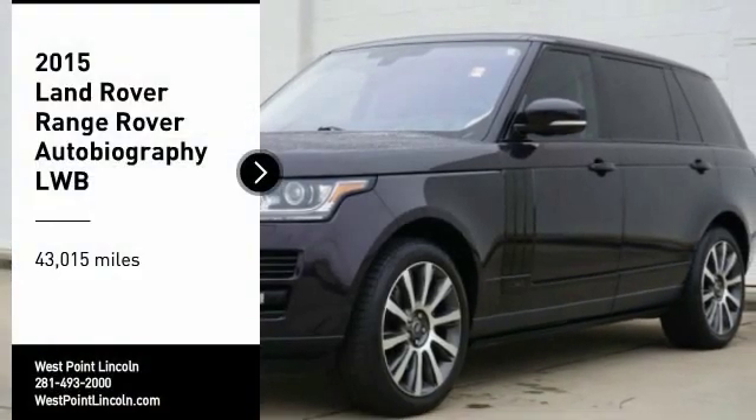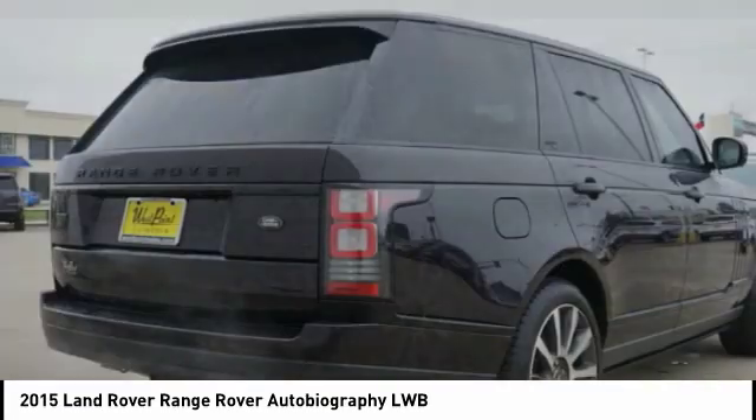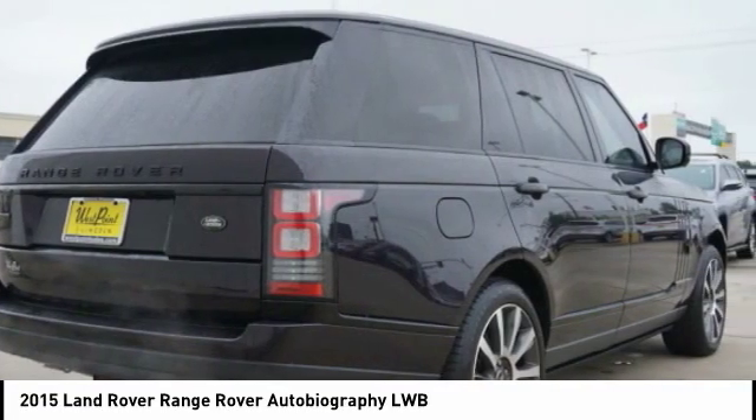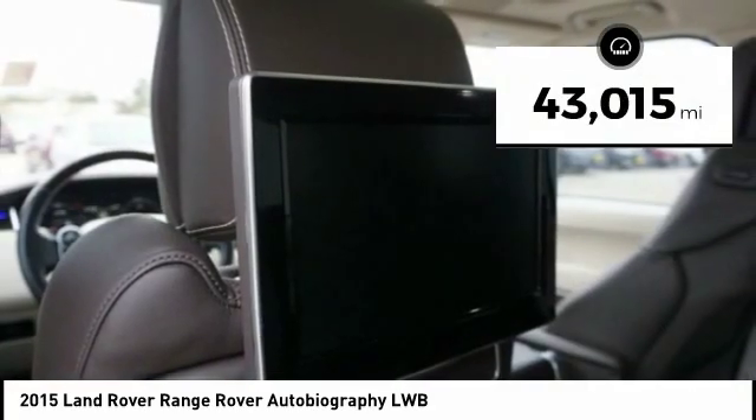Make a great choice today with the 2015 Range Rover. The luxury that's more than a luxury — it's quite apparent throughout our Range Rover heritage. This vehicle has less than 45,000 miles.